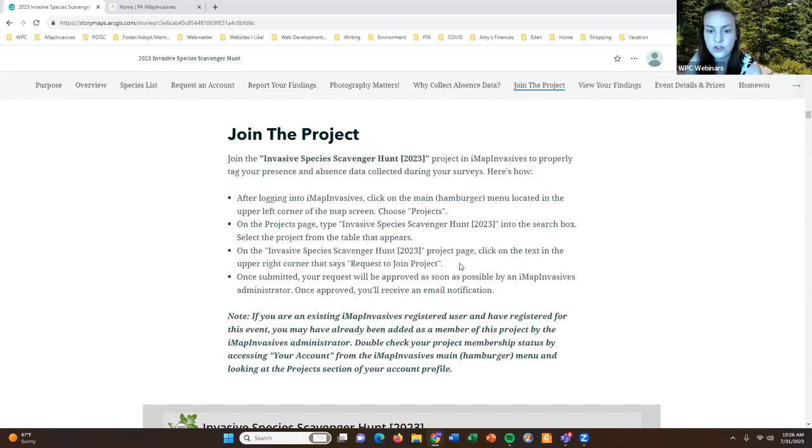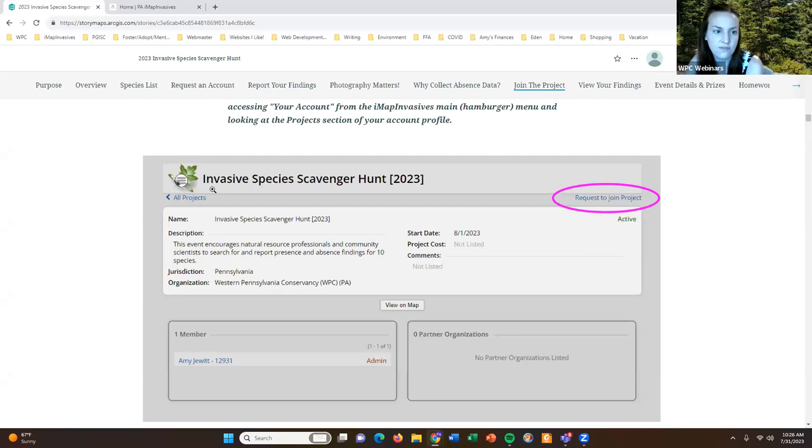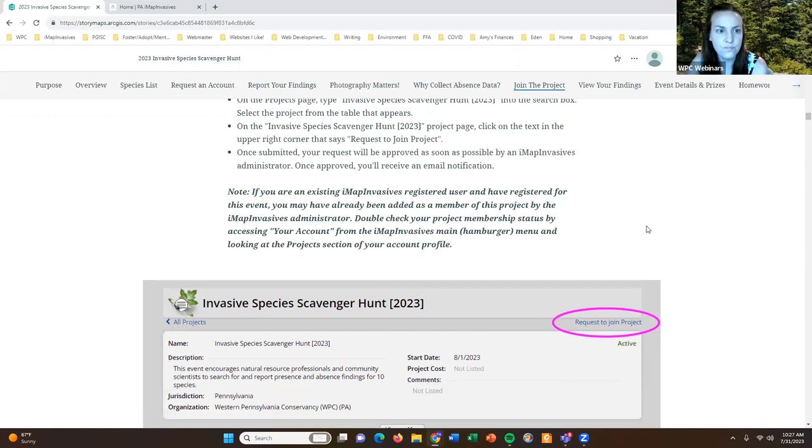On the project page you'll see text in the upper right corner that says "Request to Join" — here is a screenshot showing the Invasive Species Scavenger Hunt 2023 project page in iMap Invasives with that hyperlink. Once you submit your request, I will approve it as quickly as possible and you'll receive an email notification letting you know your request has been approved, and you can start tagging your data to that project.